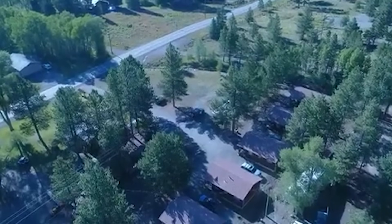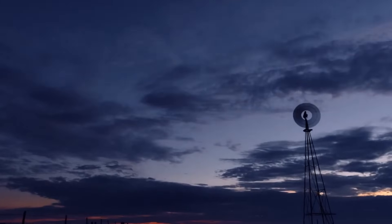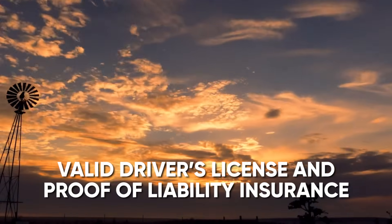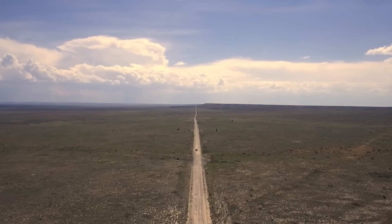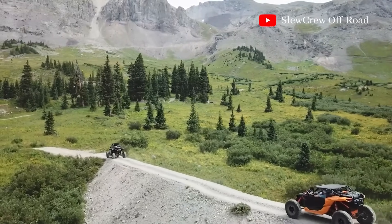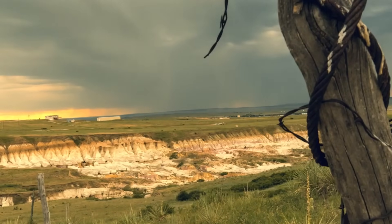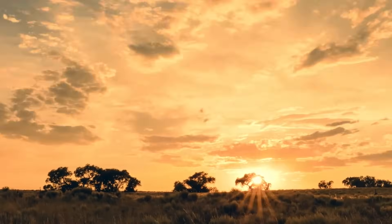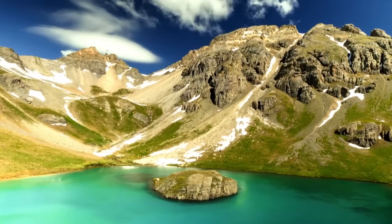Before hitting the trail, make sure you have a current Colorado OHV permit. All operators must have a valid driver's license and proof of liability insurance. Remember to stay on designated trails and follow local regulations to protect this beautiful area. The Alpine Loop in Colorado is a dream destination for side-by-side and UTV enthusiasts. With its stunning scenery, diverse terrain, and rich history, it's an adventure you won't want to miss. So gear up, hit the trail, and create memories that will last a lifetime.